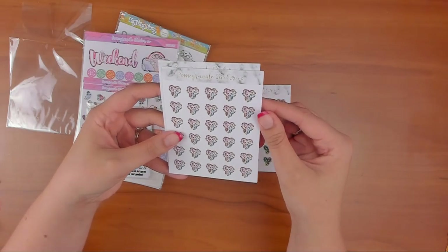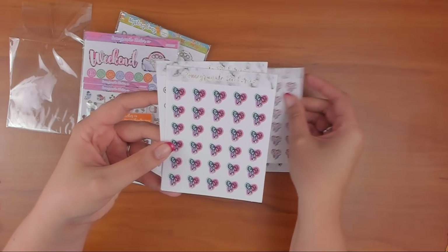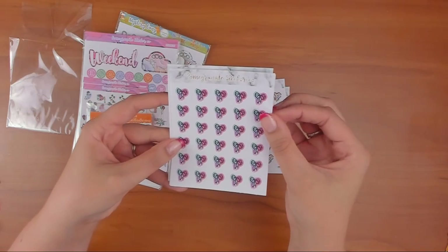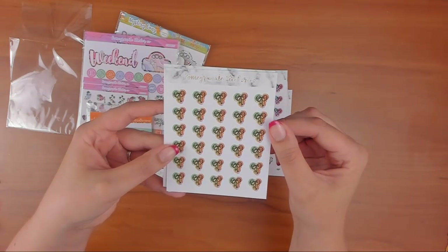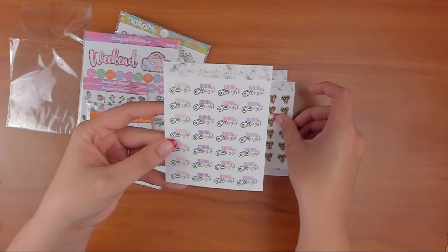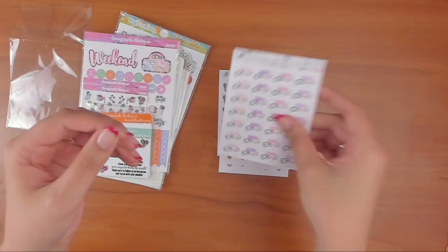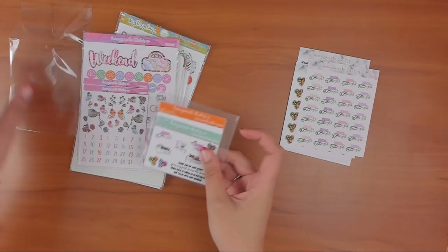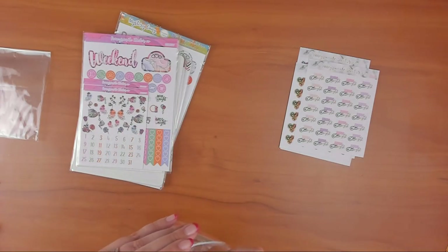This one has a floral print behind it and it's kind of watercolored. That one's watercolored green, orange, and purple. Then there's Game Night — I thought that one was cute with the little controllers. And then I think she gave me some extra freebies.